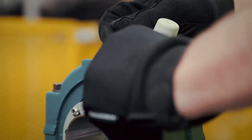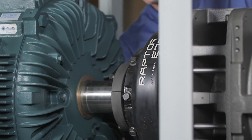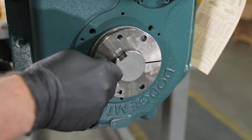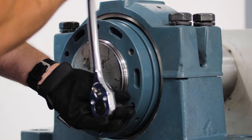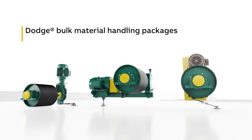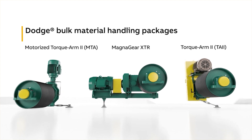Products should be easy to install and remove, perform reliably, and minimize maintenance, separating people from the equipment. Dodge twin tapered bushings, safety mount bearings, and imperial bearings feature patented shaft attachment designs that minimize the time and risk involved in installation and removal, with products proven to run more reliably and last longer than competitors.